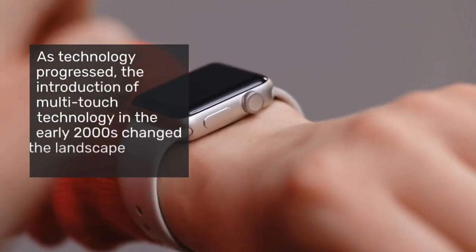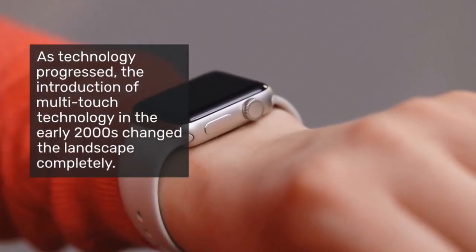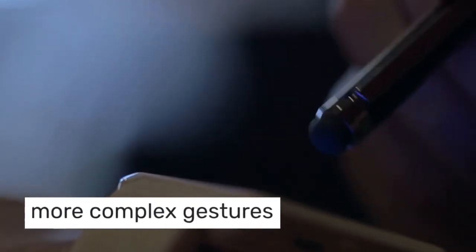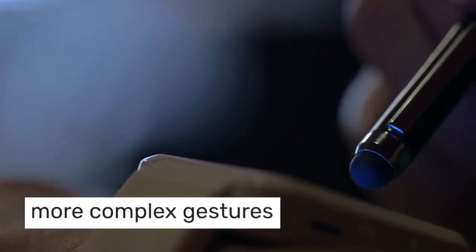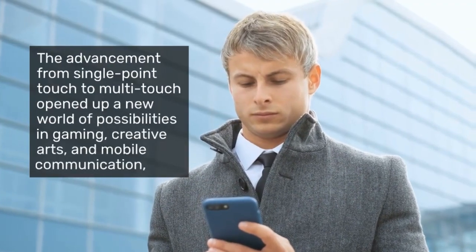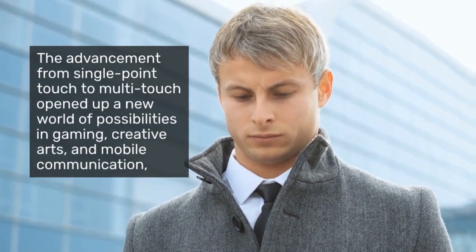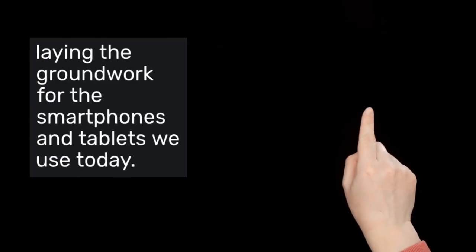As technology progressed, the introduction of multi-touch technology in the early 2000s changed the landscape completely. This allowed users to perform more complex gestures such as pinching and swiping, which have now become standard interactions in touchscreen devices. The advancement from single-point touch to multi-touch opened up new possibilities in gaming, creative arts, and mobile communication, laying the groundwork for the smartphones and tablets we use today.